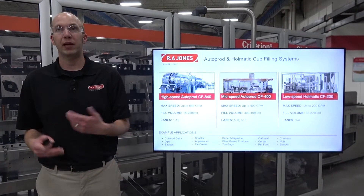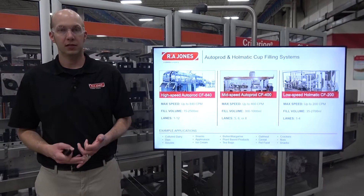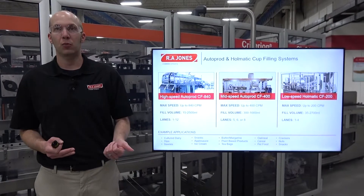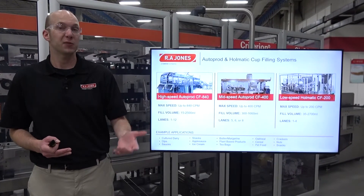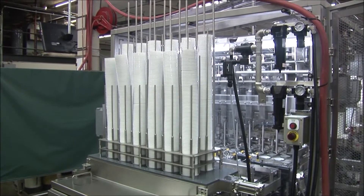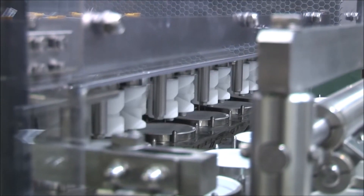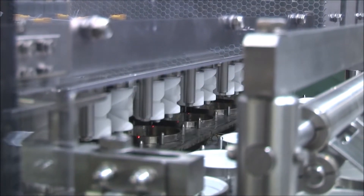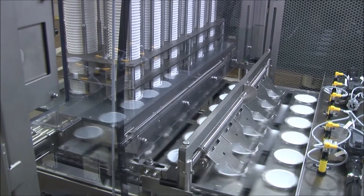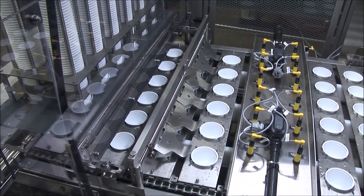The machines we're talking about from a cup filling standpoint are our AutoProd CF840, AutoProd CF400, and the HOMATIC CF200. The AutoProd CF840 is our high-speed offering with a speed range of up to 840 cups per minute, a fill volume range from 15 milliliters up to 2500 milliliters, and it's available from a one-lane up to a 12-lane machine. We also offer a coffee pod-specific version that can run up to 700 coffee pods per minute.